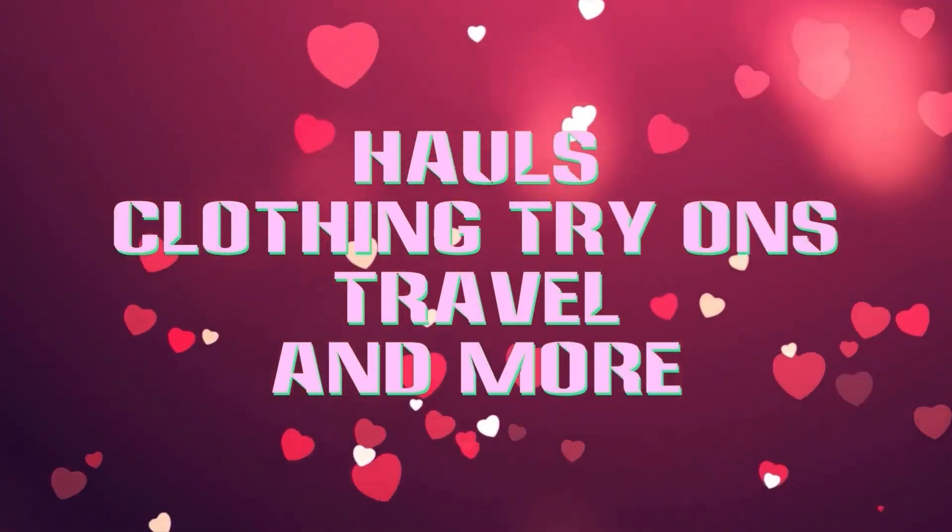I managed to snag some more $2.99 grab bags. Let's see if there's something in these more than just jewelry like the last ones I got. Hi, Grandma Bev here from Life with Grandma Bev, and welcome back to my channel. As I mentioned in the intro, I went by the thrift store today, and I took all their grab bags except one because that one said kids on it, so I got eight bags. I'm going to do two videos. Let's get started.